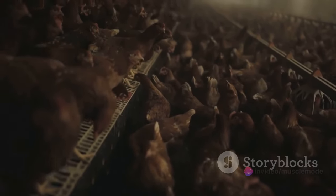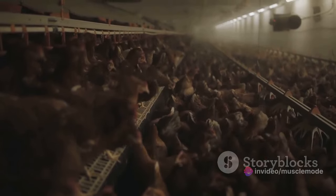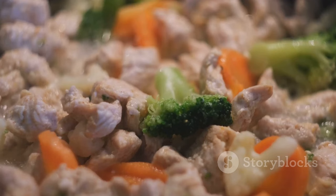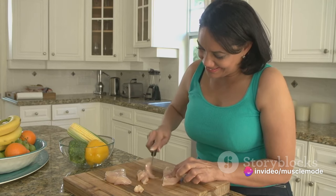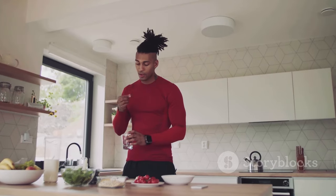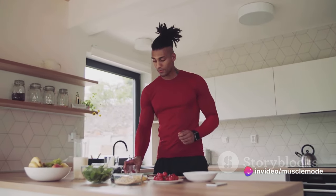However, it's important to choose wisely. Opt for organic, hormone-free chicken whenever possible. These options are free from antibiotics and growth hormones, making them a healthier choice for you and the planet. Remember, chicken isn't just a lean protein source — it's a flexible addition to your dietary regimen. Whether you're flexing those biceps or flexing your culinary skills, chicken is a protein powerhouse ready to fuel your journey.